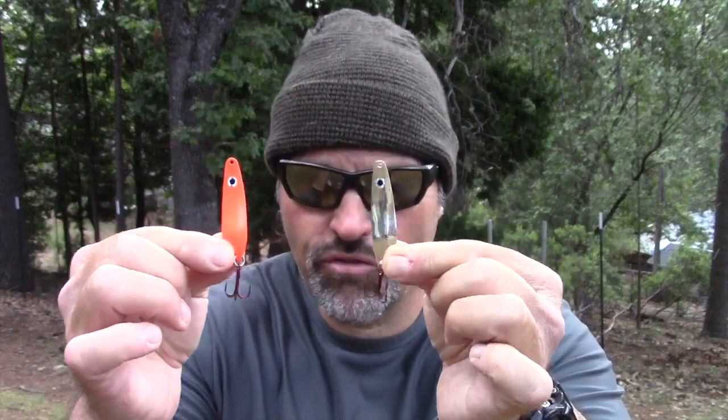My number one, two, and three offerings for this situation are spoons. My number one choice is my full-size Trigger Spoon. At low-country reservoirs where fish are feeding on pond smelt and threadfin shad, I'm going with the metallics to start the day — chrome, gold, copper. I might mix in a black Trigger early in the morning, but by and large I'm going to match the baitfish and let the fish tell me what they really want after I've found some fish on the sonar.